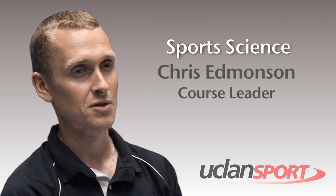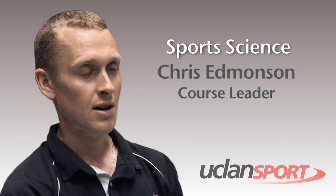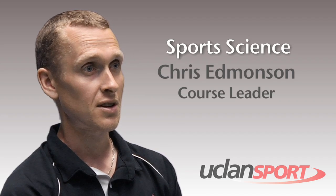I'm Chris Edmondson, our course leader for Sports Technology. I'm also representing Sports Science today on behalf of Jamie Taylor.